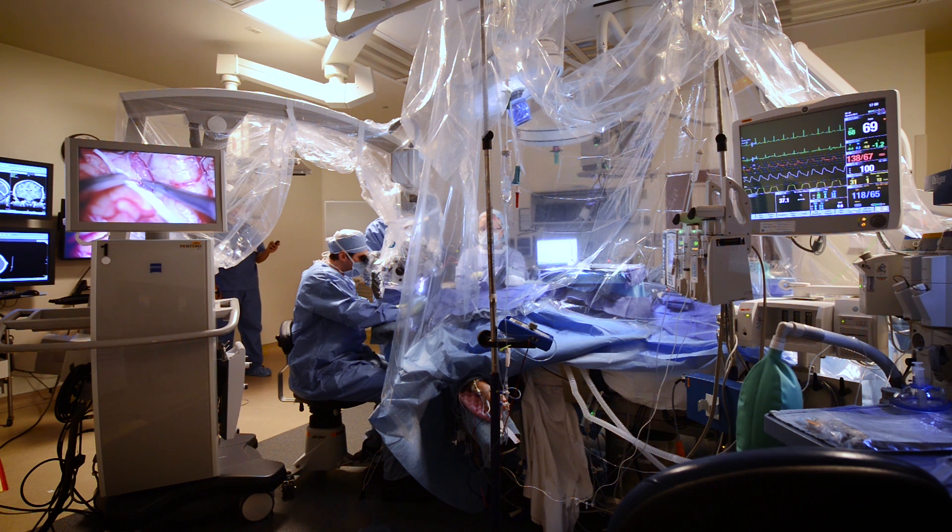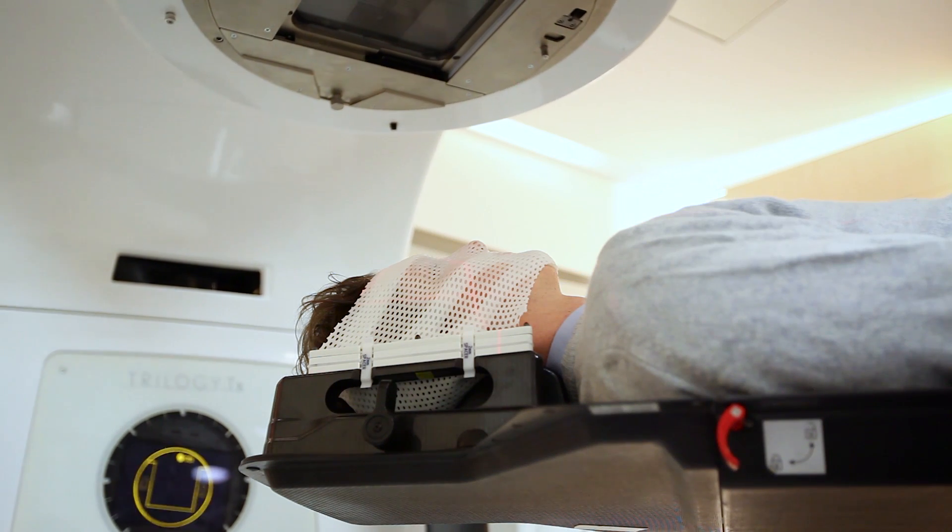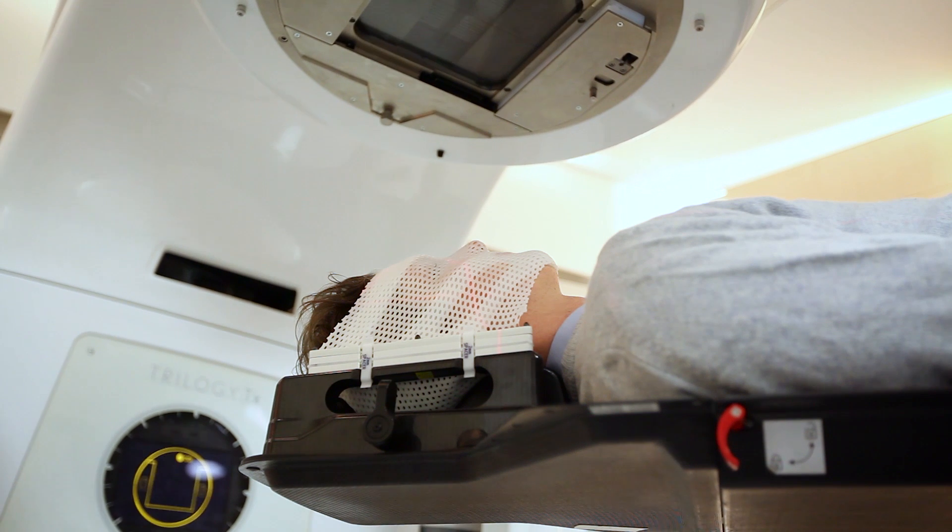Radiosurgery is an important treatment option, and as part of the multidisciplinary team, neurosurgeons are particularly appreciative of the quality and safety aspects that the Novalis Certified program brings.